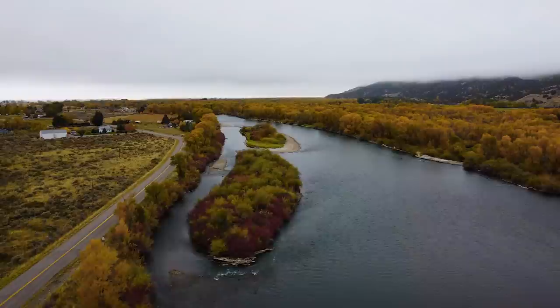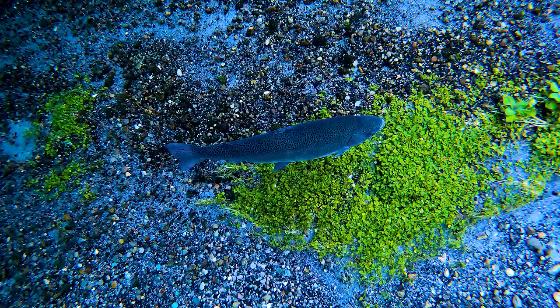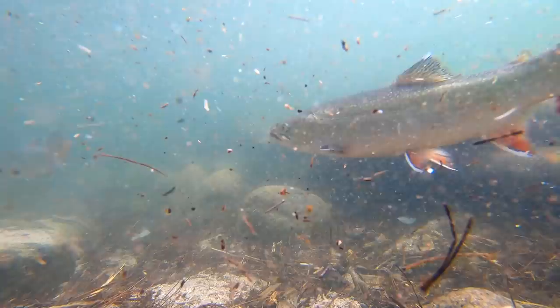Welcome to the New Fly Fisher. My name is Mark Melnick. We are in Yellowstone-Teton territory. This region is famous for its big rivers, but think small creeks, gin clear water — or here, think the big five: cutthroat, brown trout, hybrids, rainbows, and maybe a brook trout. This small stream adventure starts right now on the New Fly Fisher.